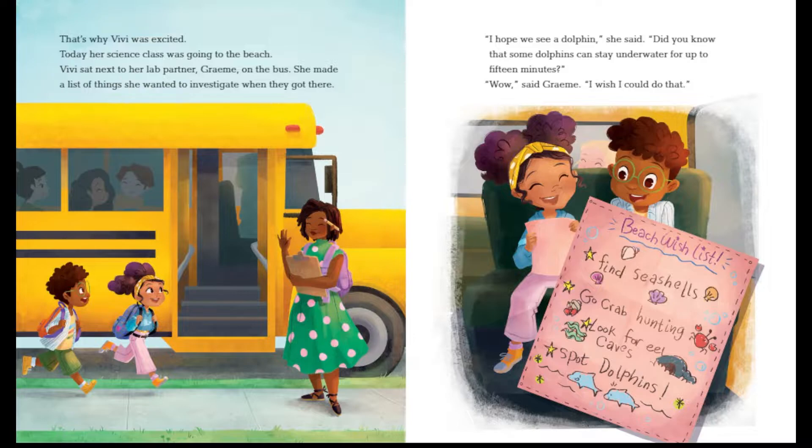Have you ever found any seashells before? I found some before — they're really fun to collect. Some people even use them to make necklaces. I think that's really cool.